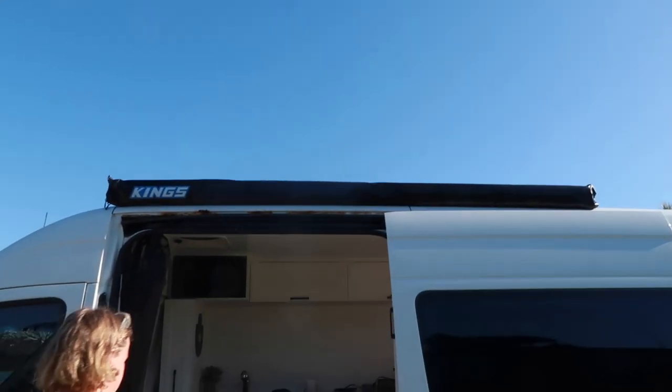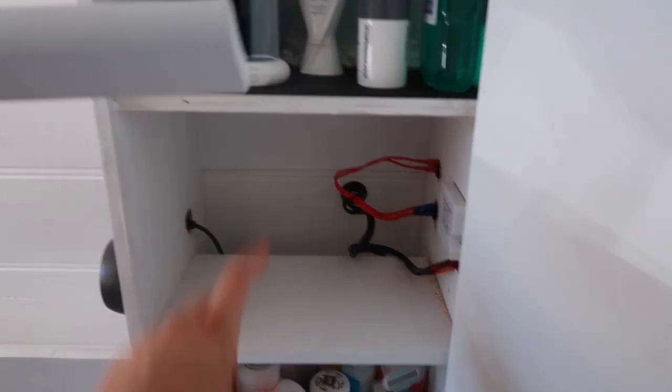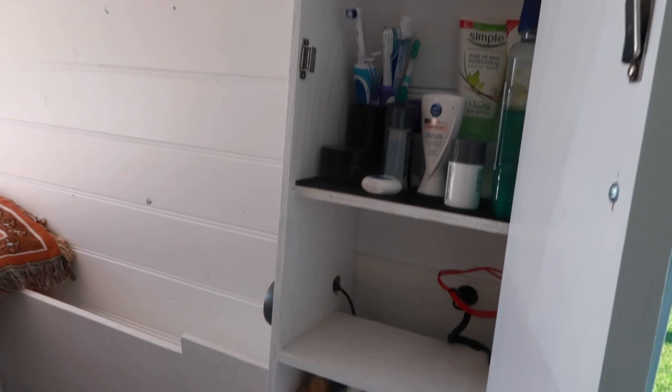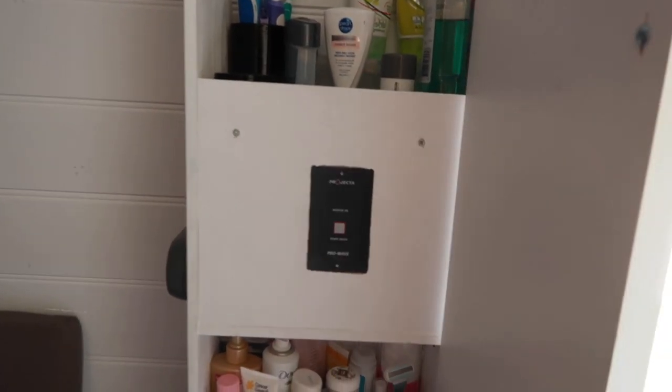The new awning is up, skirting boards are painted, and Ben's putting in the little trim next to the LED lights on this side — we already have it on the other side. Ben's also making a little box to house the inverter switch, which will sit right here. She's installed — looking good!